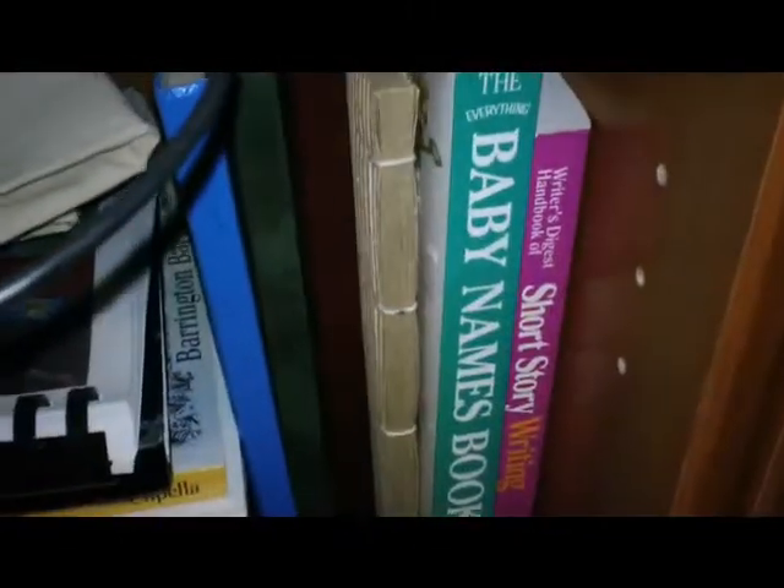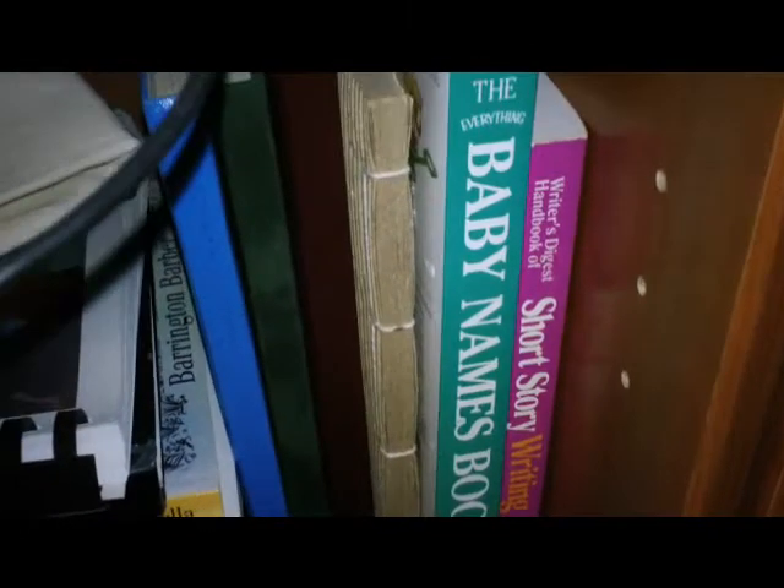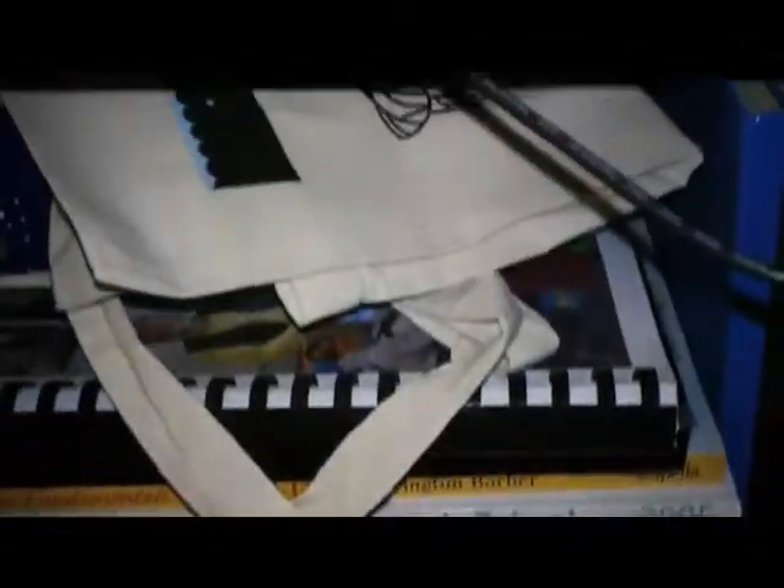Bottom shelf here we have some writing books. The Baby Names books — best tool for an author. I had it in high school for my writer's craft course, it was amazing. And then yearbooks.